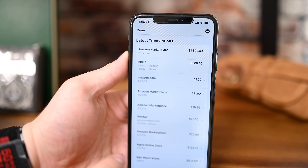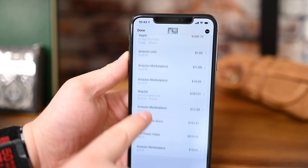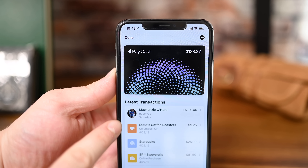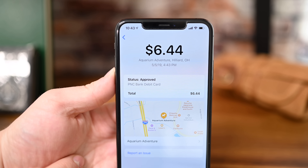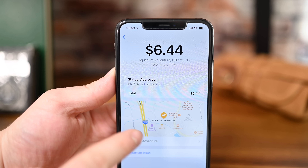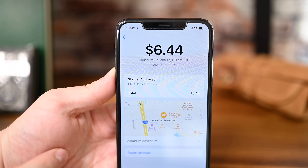Other changes include support for the Reiwa era of the Japanese calendar, which begins on May 1st, 2019. The Wallet app now includes more transactions for any of your Apple Pay equipped cards. The icons were removed for all transactions other than Apple Pay ones, though they all now include location data when you tap into them.